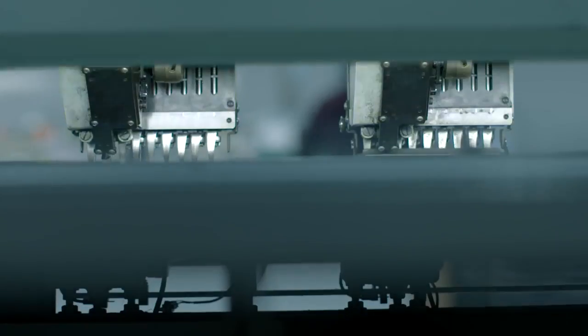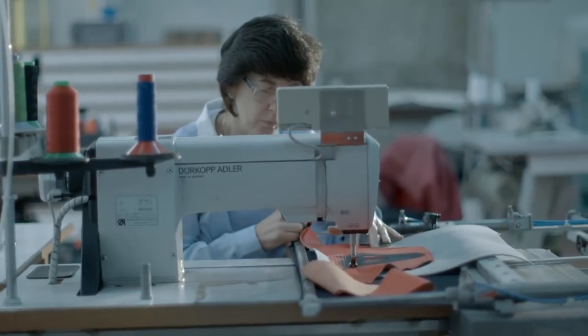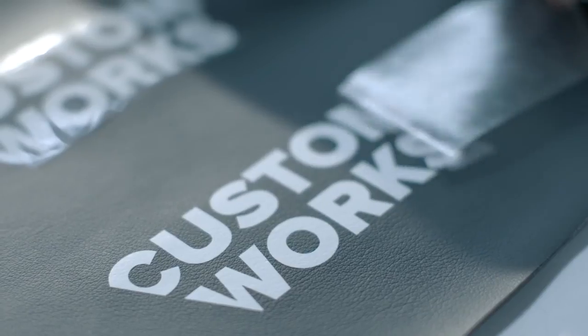We in the Custom Works department are working on some really exciting things in the future, and we think everyone interested in Dainese will want to take part in our program at some point in their riding lives. We look forward to making a perfect garment for you. The most fulfilling part for us is certainly when we deliver the garment and they put it on and it fits perfectly — that for sure is the most fulfilling part.